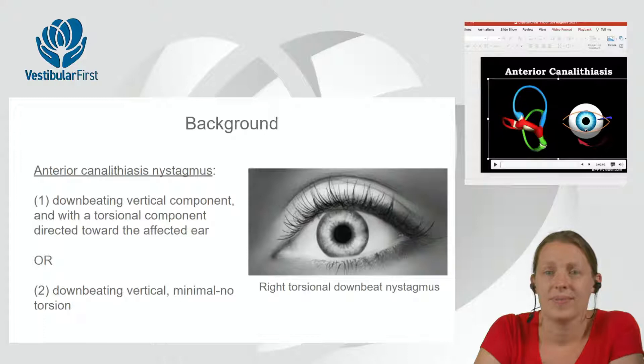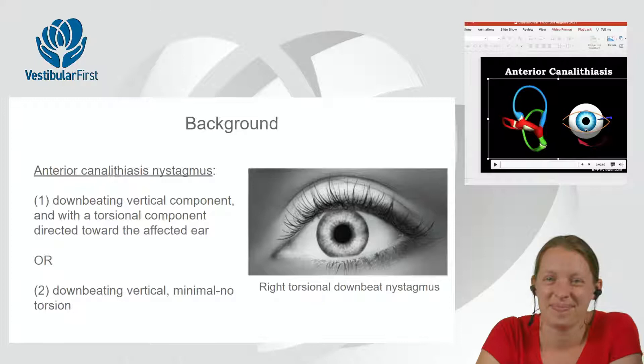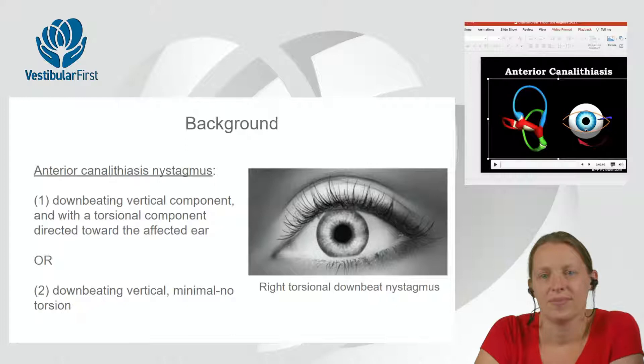Not all downbeat nystagmus is anterior canal canalithiasis. There are central causes — central compression, medication effects, Chiari malformations compressing cerebellar tonsils. Those patients can get downbeat after head shake and head extension. Seeing the rotary component is really confirmatory for the diagnosis of anterior canal BPPV.